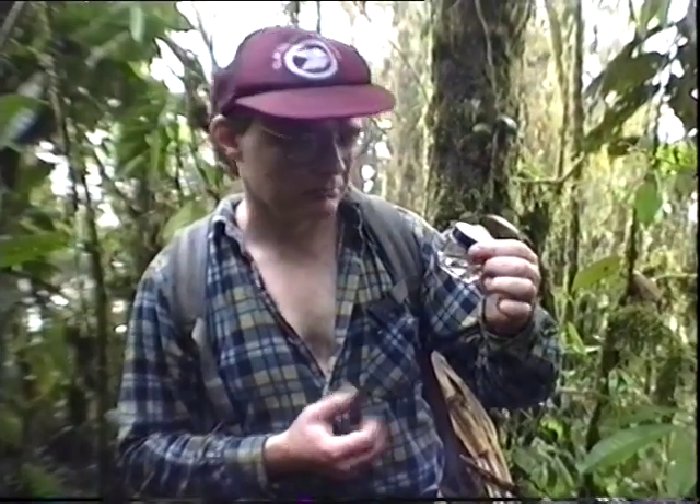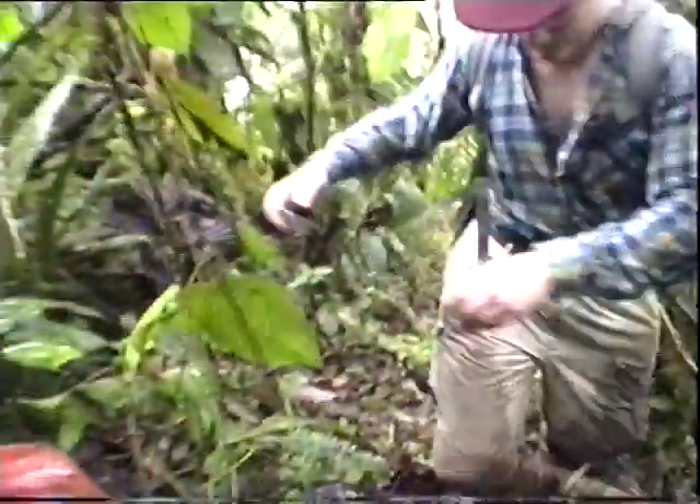We still don't know for sure what this is. I'm hesitant — maybe it's a new species, who knows. Could be Dracula ridii.